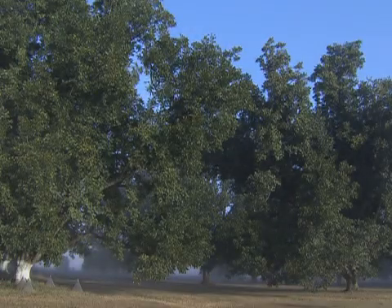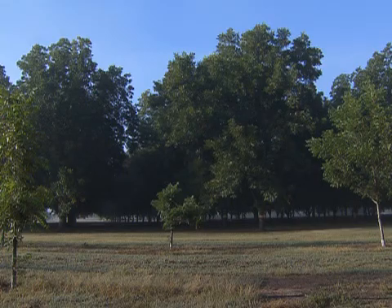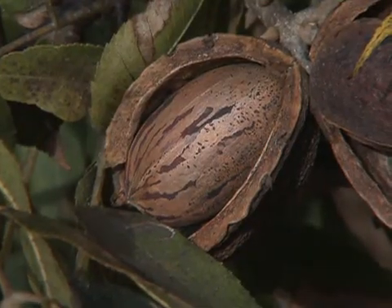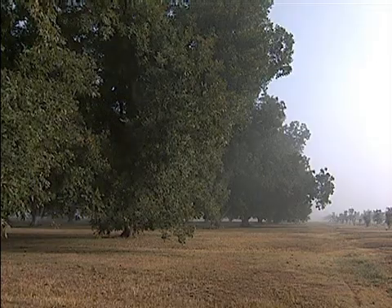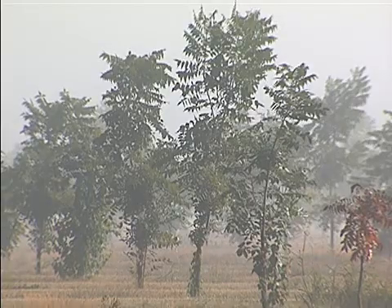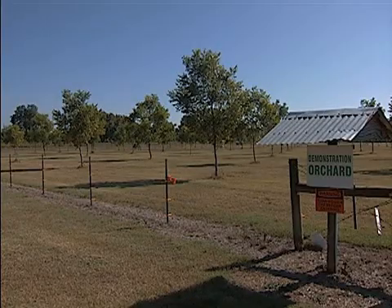Pecan trees planted nearly a century ago stand majestically on the LSU AgCenter's Pecan Research Station, the only university research facility in the country exclusively devoted to this nut crop. The orchards on the station consist of trees from 80 years old down to 5 years old, and contain around 30 different varieties.